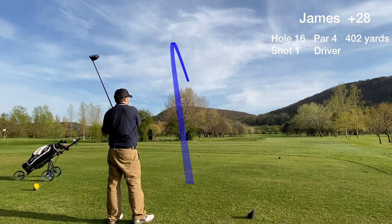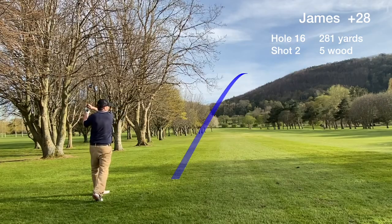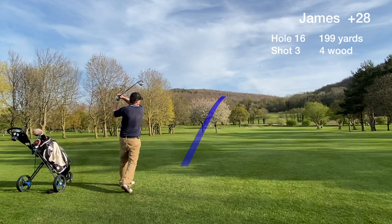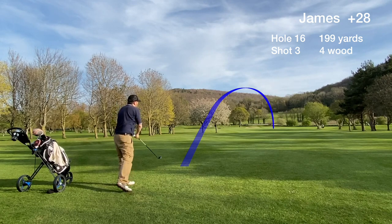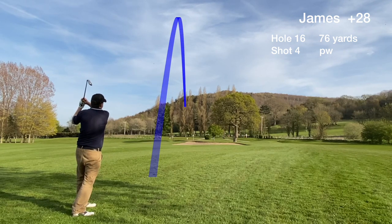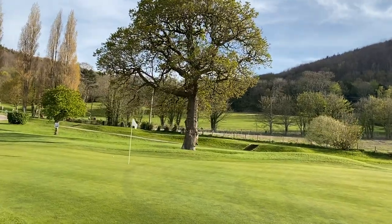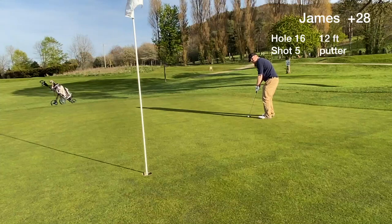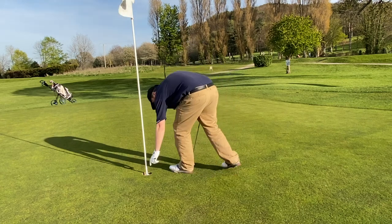Hole 16 — the tee shot is miss-hit into the trees on the left. The second shot is another slight miss-hit from the rough. So on the third shot we're just trying to leave ourselves a reasonable approach to the green. We have a shot from around 75 yards and hit our best approach shot of the day, close to the pin, which is great for the confidence. We're looking at a 12 footer for bogey but miss the putt short, tap in and take the double bogey.